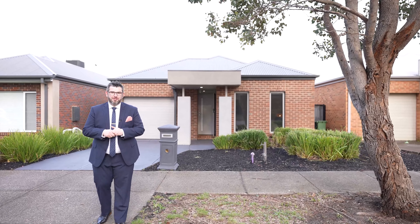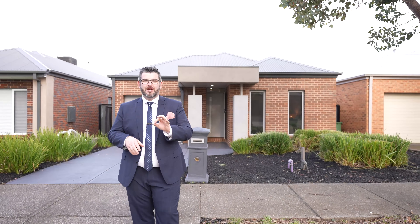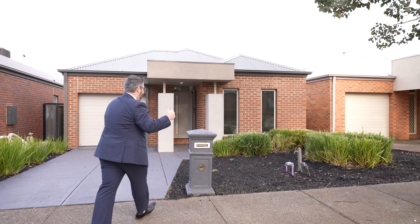Hey guys, Adriano Persichetti from iJP Real Estate. Welcome to my latest listing — this sensational refreshed three-bed, two-bath home here in Craigieburn, 13 Somersby Road. Let's go check it out. I know you'll love it.